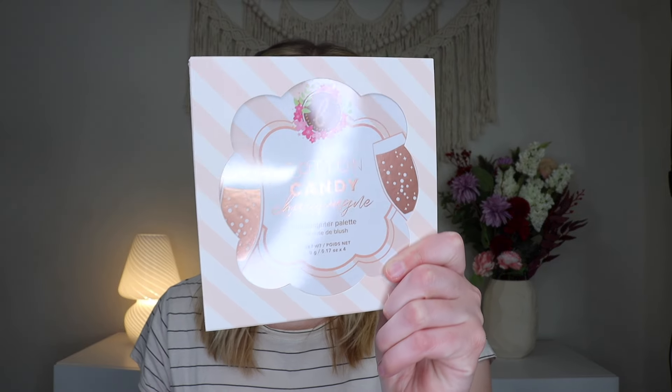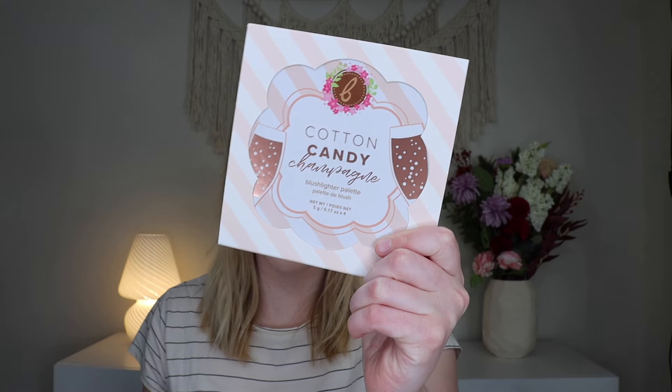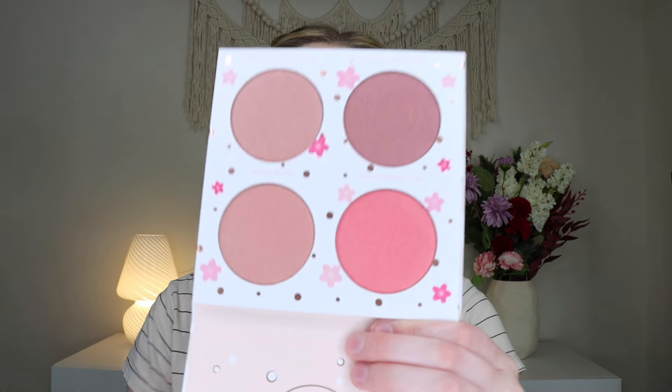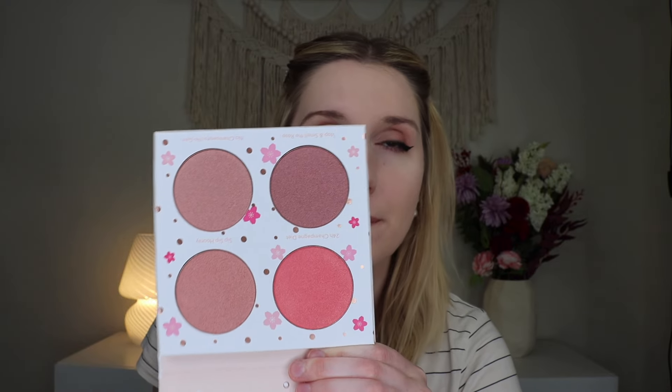The very first item I'm pulling out is from Beauty Bakery, and this is their Cotton Candy Champagne Blush Lighter Palette, which retails for $38. So it's like a blush-slash-highlighter palette. I do love Beauty Bakery's products. This is what it looks like when you open it up — Beauty Bakery's products typically don't have a mirror on them, and these are the blush lighters here. Basically it's all shimmery blushes.